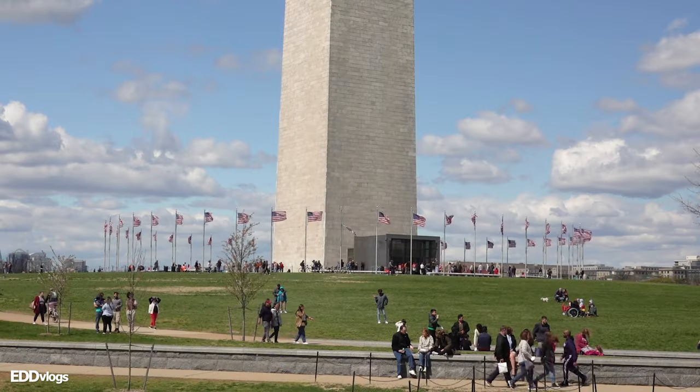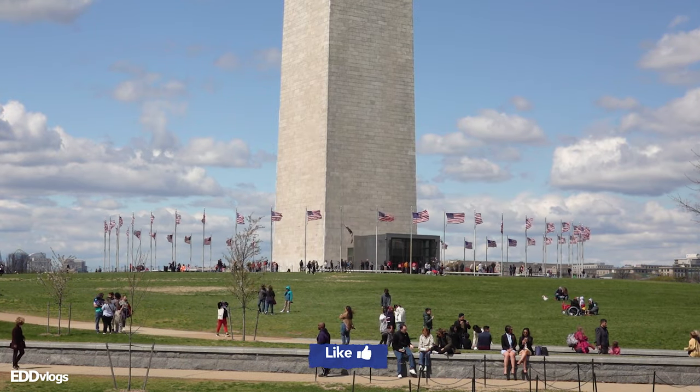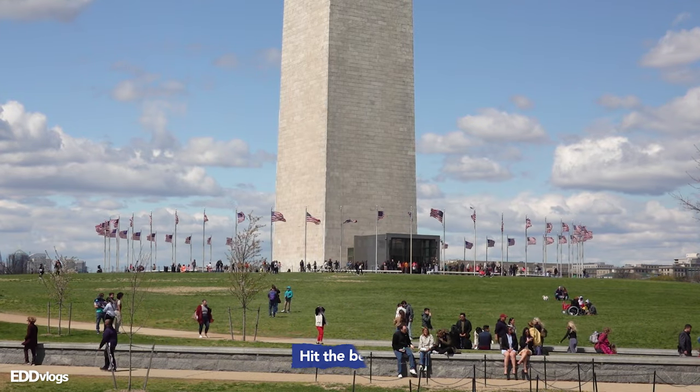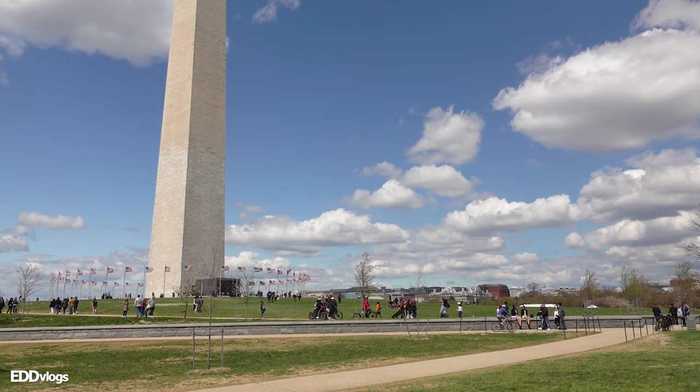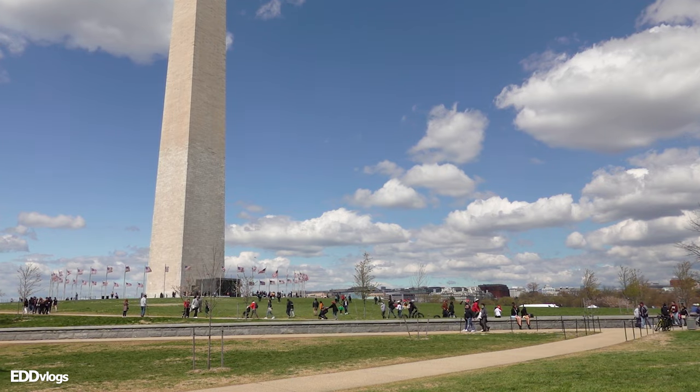Stay tuned if you want to check that out — I'll also leave links to the other videos in the description down below. At the base of the monument, you will see a bunch of American flags. There are actually 50 of them, one per state. The flags are also a symbol of unity, and they complement the monument nicely. There are also circular paths where people can walk or bike to capture all the amazing angles of the monument. As of the release of this video, the Washington Monument is the second most visited monument here in Washington DC, just behind the Lincoln Memorial — and to think that this structure almost didn't happen.